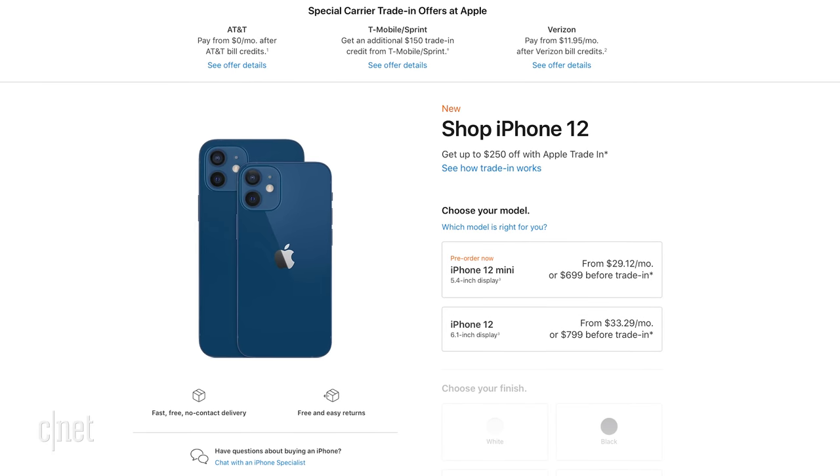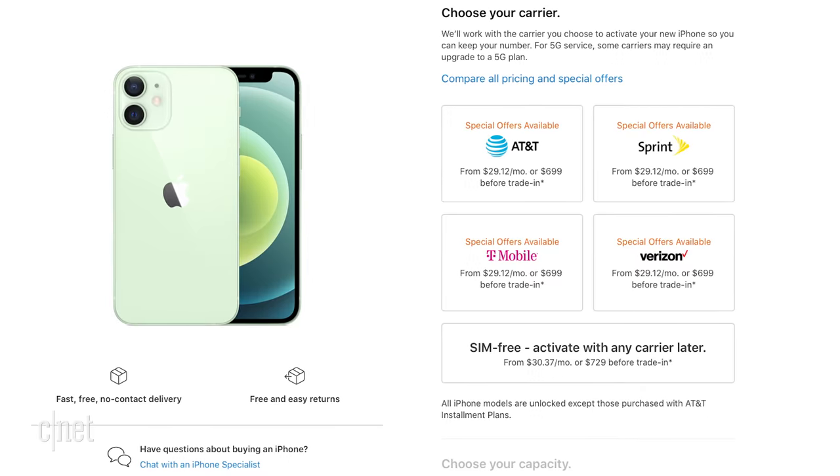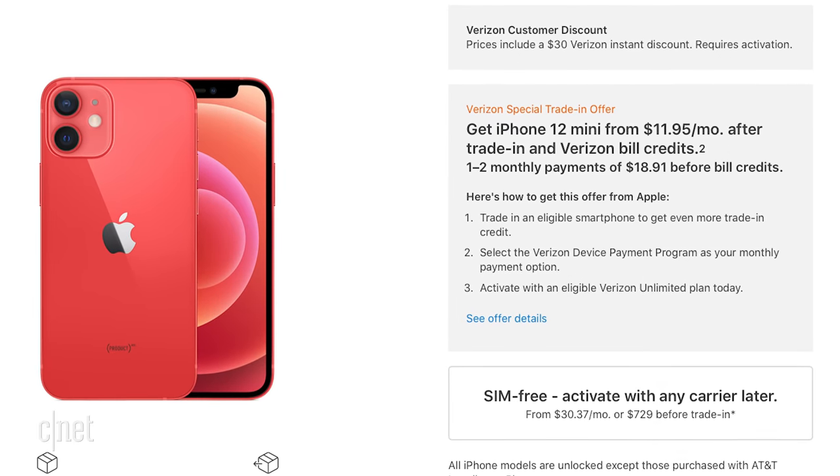This one costs $829 and this one $729, $100 less. If you activate either phone on a carrier when you buy it, you'll get a $30 discount. Carriers also have tons of discounts and specials right now, especially if you trade in an old phone.